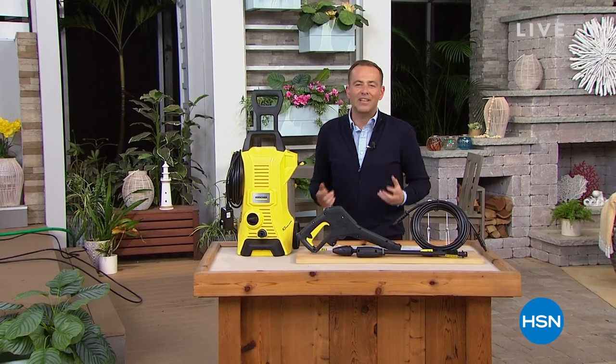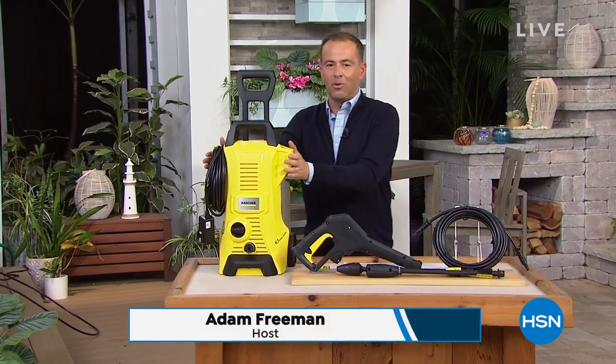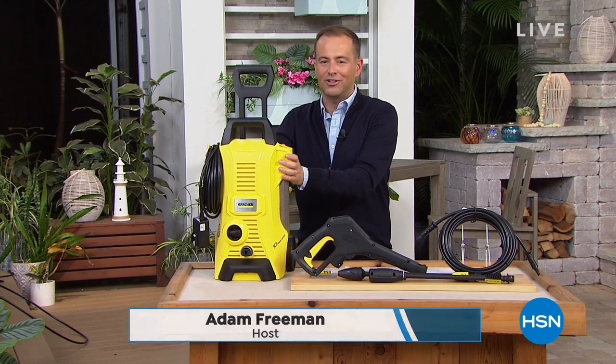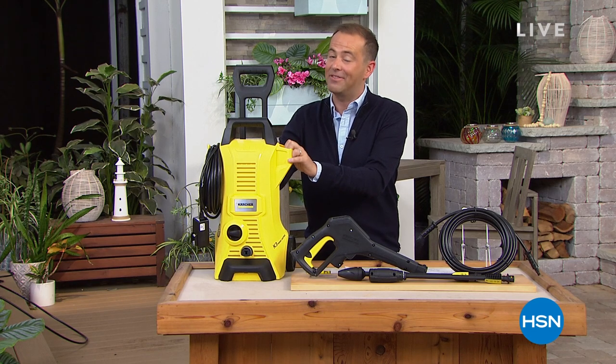Let's blast away the dirt, the grime. Let's take something that looks old and make it look new again with the world's number one when it comes to pressure washers. Of course, that signature yellow — it's Karcher. It's here and it's our Best Buy of the Day.